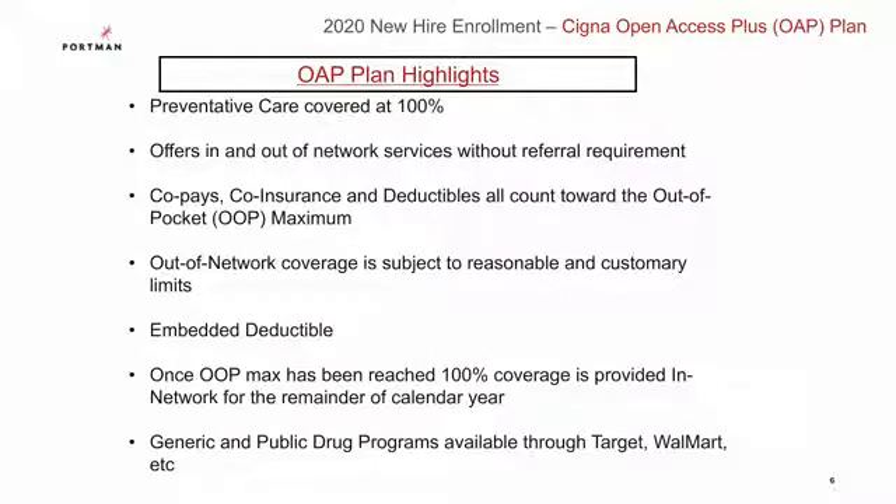Here are some highlights of this plan. Preventative care is covered at 100%. It offers in and out of network services without referral. Copays, coinsurance, and deductibles all count toward the out-of-pocket maximum, and once the out-of-pocket maximum is met, 100% coverage is provided in-network for the remainder of the calendar year. Also, generic and public drug programs are available through places such as Target and Walmart.